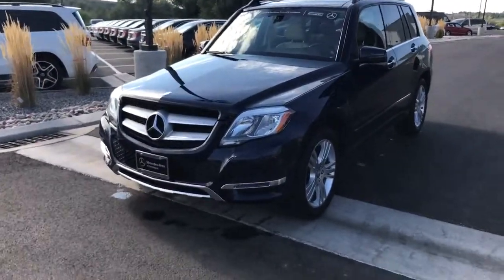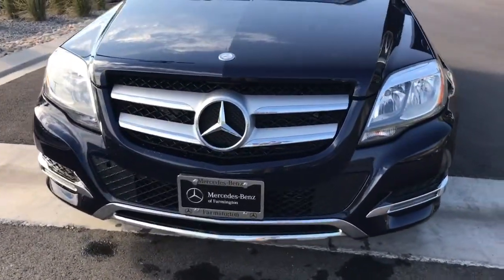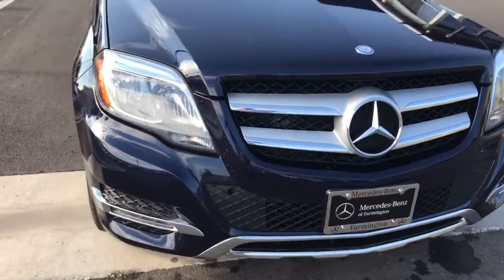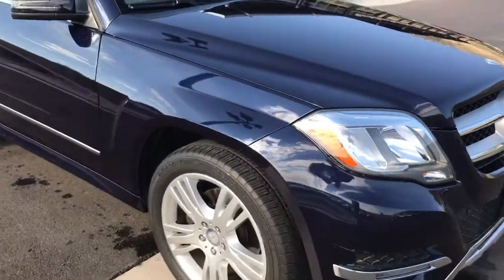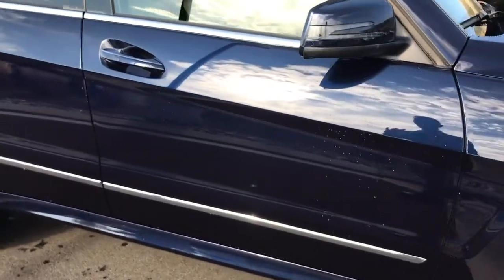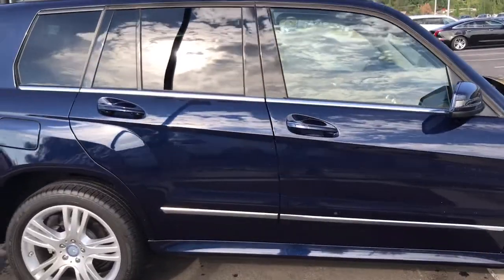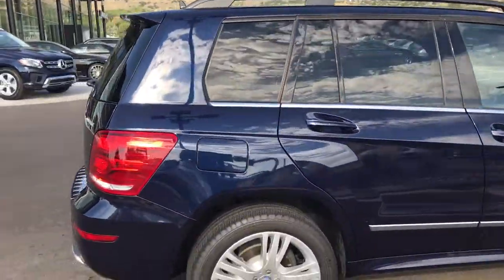What I'll do is just kind of go around the exterior and then show you the interior, point out any scratches or dents or dings. But honestly, this has been a very well-maintained vehicle. It only has about 15,000 miles on it, so I can't imagine any kind of glaring problem with it.